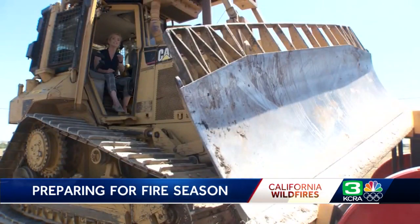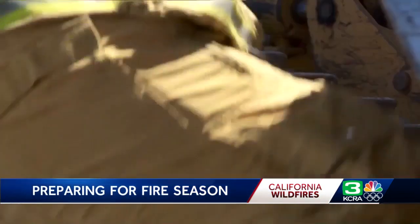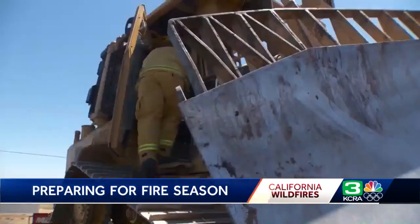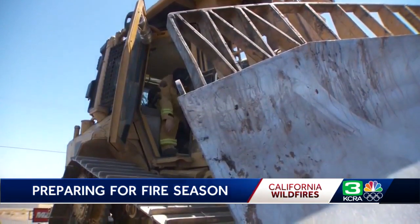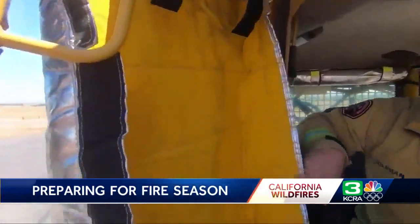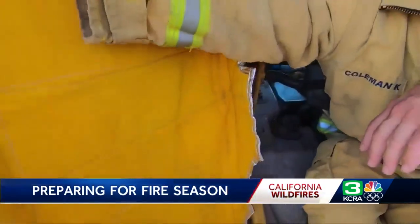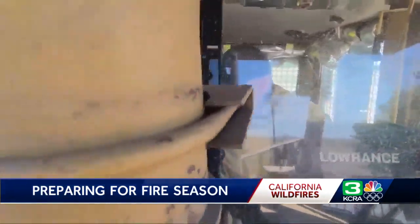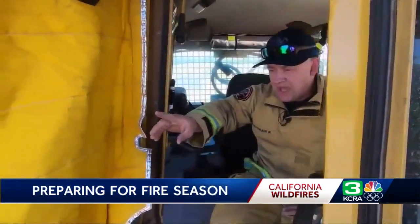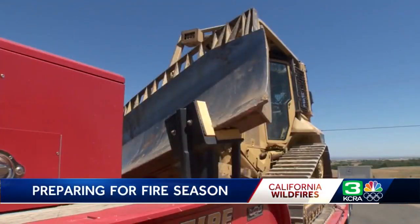Metro Fire's bulldozer can stop a fire in its tracks. It's huge because we can get into areas that are tough for people on the ground walking. Sitting inside dozer one, one of Metro Fire's bulldozers, operator Kevin Coleman can not only clear dangerous fuels quickly but can help protect his fellow firefighters.